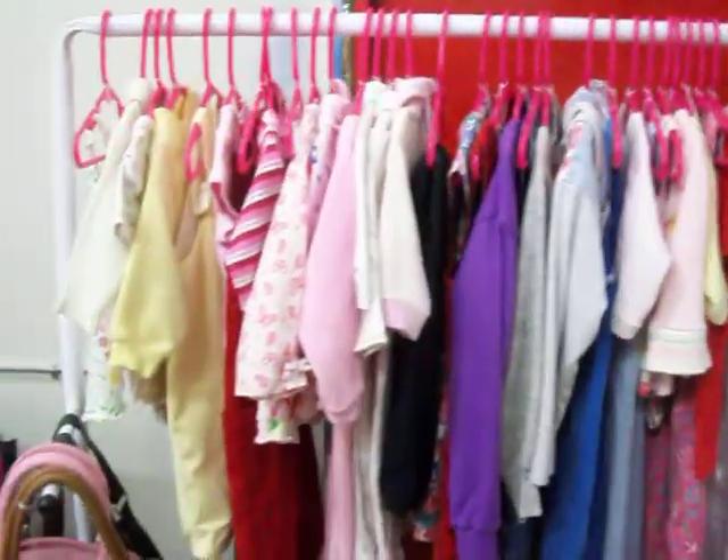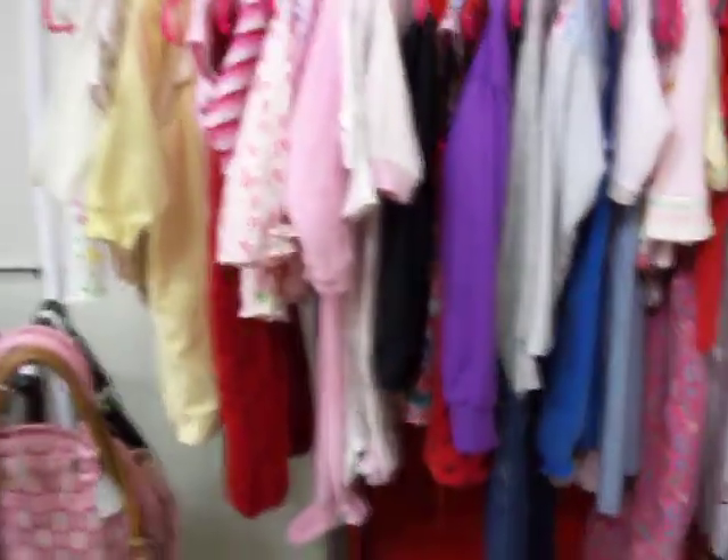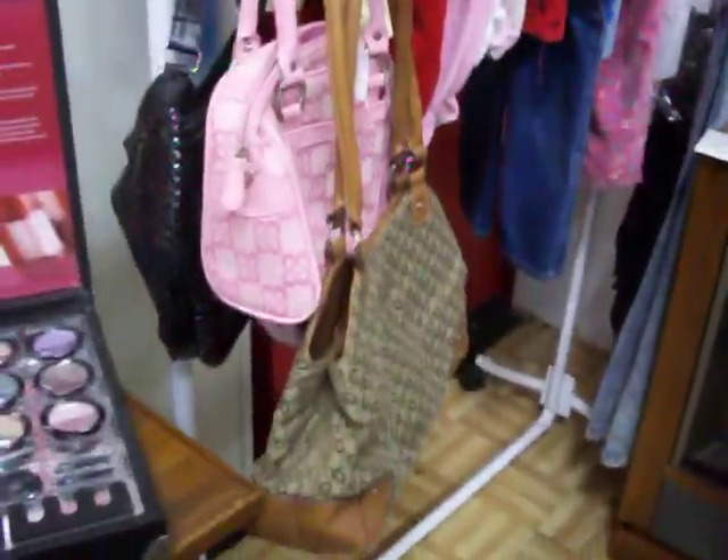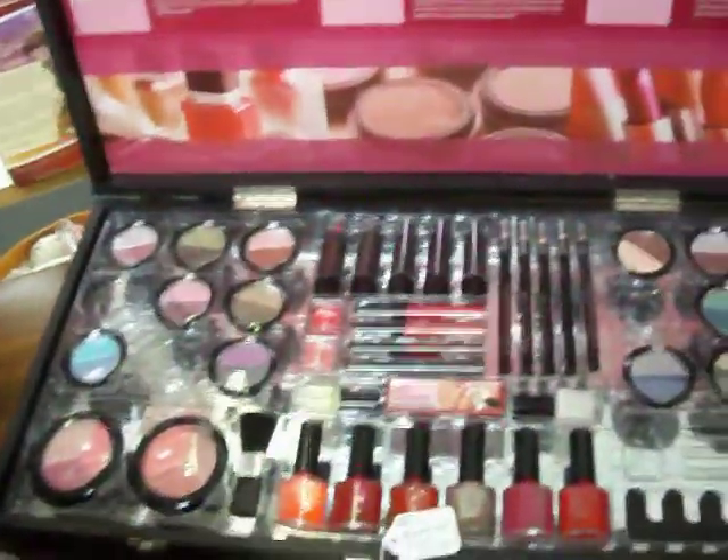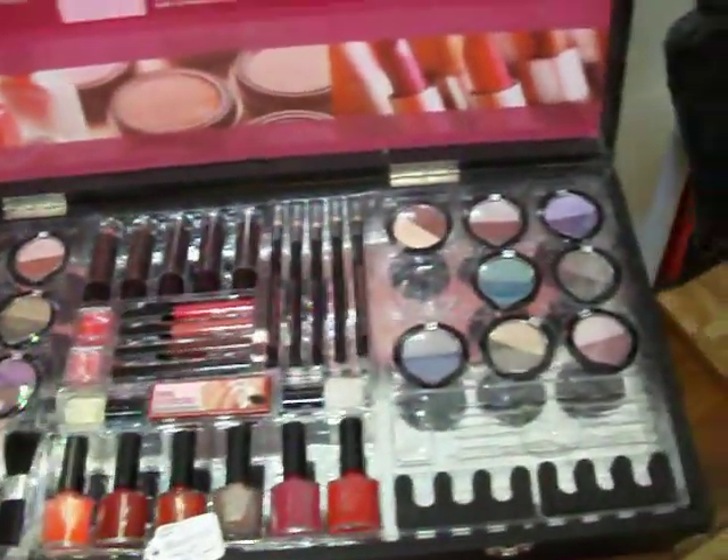Have a nice selection of baby and toddler clothes. Have a few nice women's purses right there. This makeup set has 46 pieces in it — it's all brand new, none of it's ever used or opened.